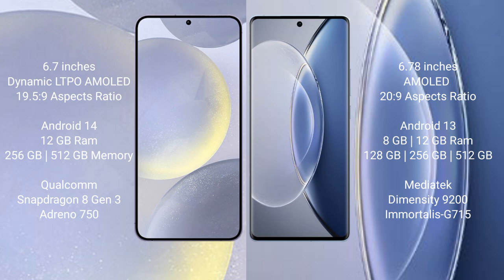The Samsung Galaxy S24 Plus runs on the Android 14 operating system, while the Vivo X90 runs on Android 13. The Samsung Galaxy S24 Plus comes with 12GB RAM and 256GB or 512GB internal storage.